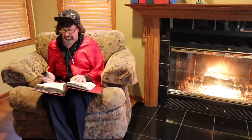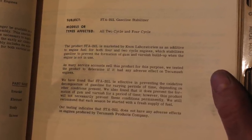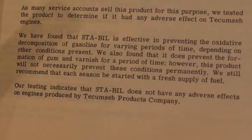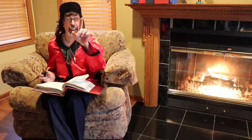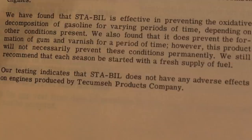Some testing going on in this one. We have found that Stabile is effective in preventing the oxidative decomposition of gasoline or petrol for varying periods of time, depending on other conditions present. We also found that it does prevent the formation of gum and varnish for a period of time. However, this product will not necessarily prevent these conditions permanently. We still recommend that each season be started with a fresh supply of petrol.